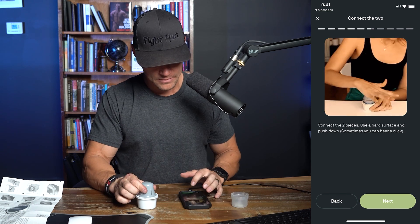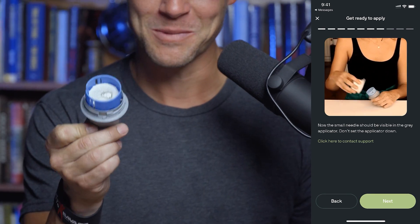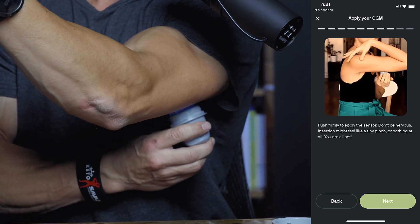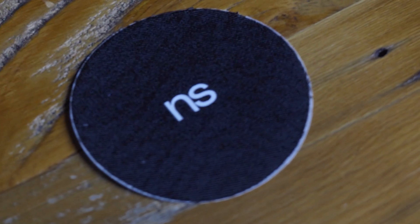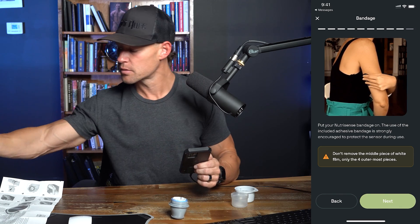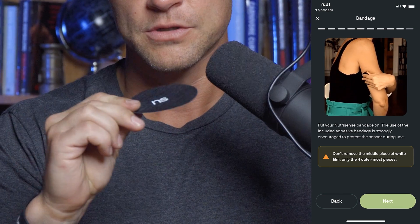Connect the two pieces using a hard surface and push down — sometimes you can hear a click. The small needle should be visible in the gray applicator — it's a large needle in my opinion, but there it is. Don't set the applicator down. Push firmly to apply the sensor. Insertion might feel like a tiny pinch or nothing at all. One, two, three — go. Doesn't hurt. A little funky but doesn't hurt. Now put the NutriSense bandage on — use of the adhesive bandage is strongly encouraged to protect the sensor.